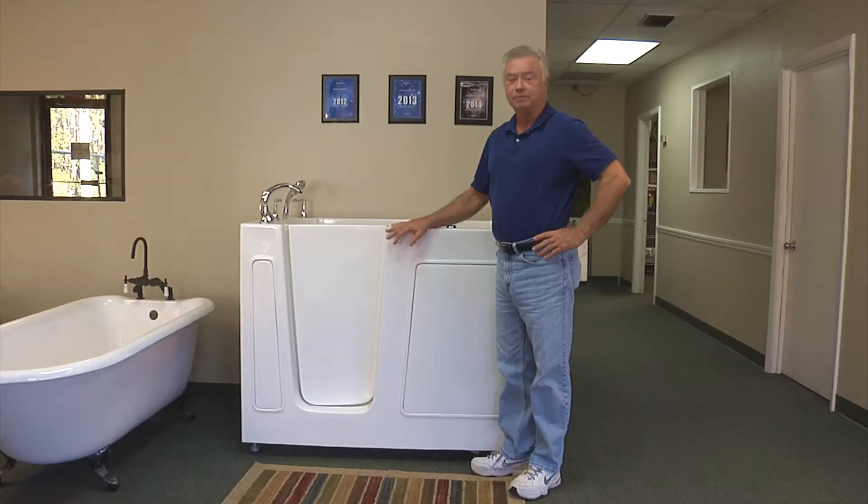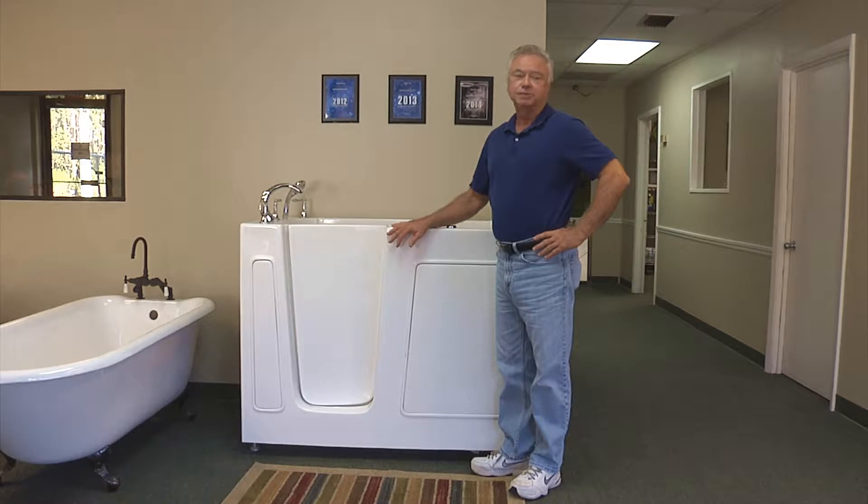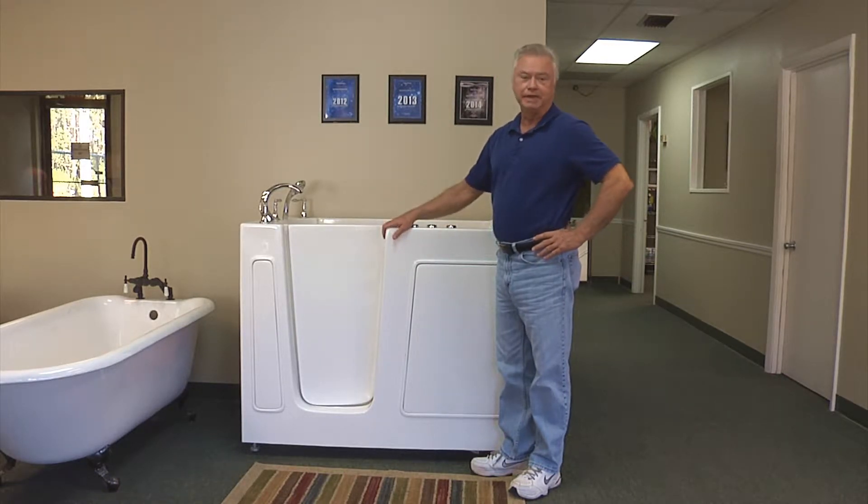We just completed our fall home and patio show, and we had some interesting reactions from the public who came through. Thousands of people came through our booth to see things like our senior walk-in bathtub.